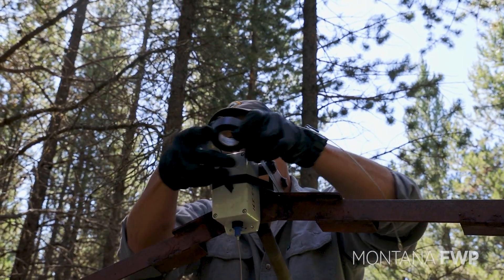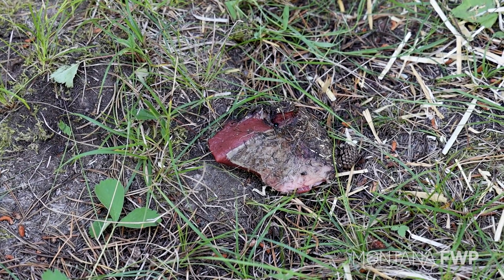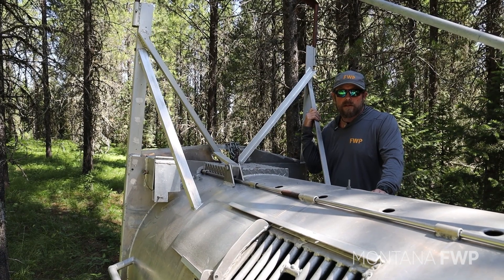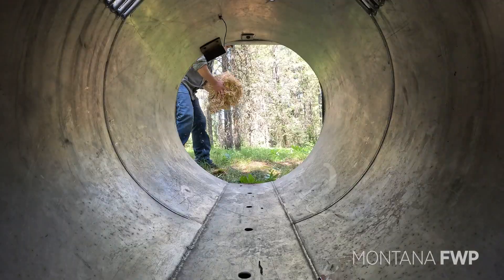Our research captures play a large role in our population estimate for the southwest portion of Montana. The bears that we capture here become part of the population estimate and everything else that we do in regards to grizzly bears — so it's a pretty good spot, nice and quiet.